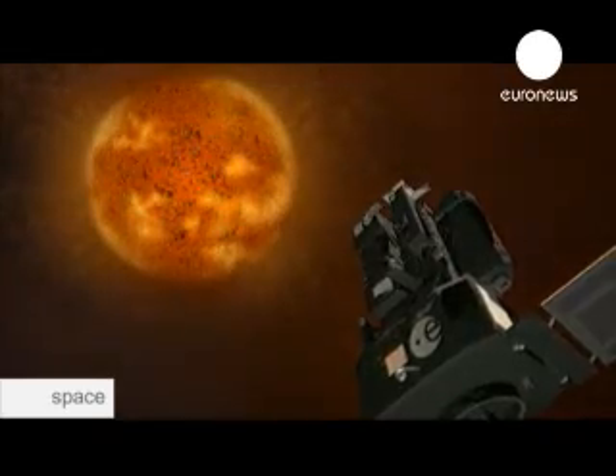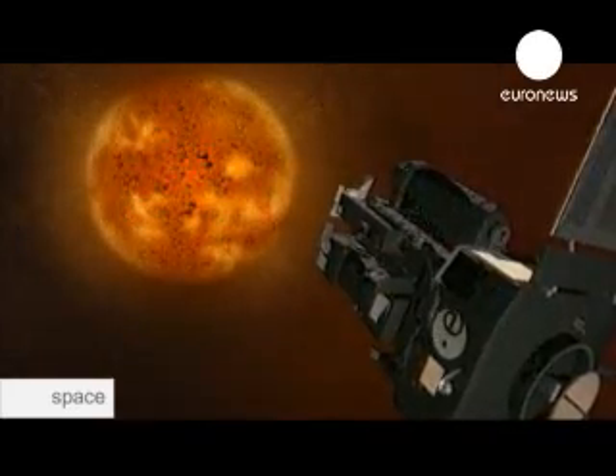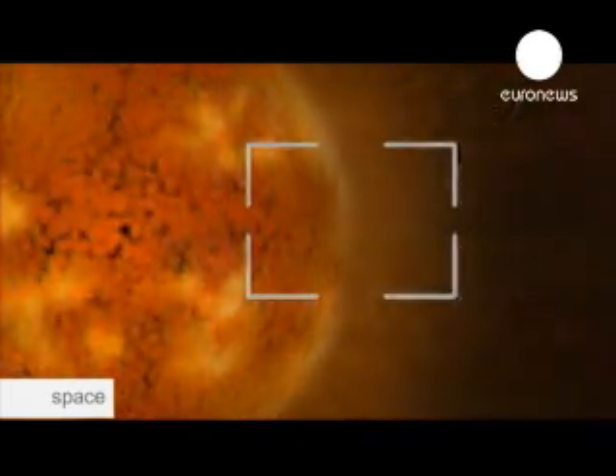SOHO is really the star observatory when we talk about solar physics. It's really given us a new picture of the sun, primarily because it's in a very special place — it can look at the sun continuously without being interrupted by the Earth or the moon. It's given us the first view of the inside of the sun, because using some of the instruments, we've been able to look at vibrations on the surface of the sun, and by seeing how those waves, which cause the surface to move up and down, change and then reflect on the inside of the sun, we can learn a lot about the path that those waves took through the sun and back to the surface again.